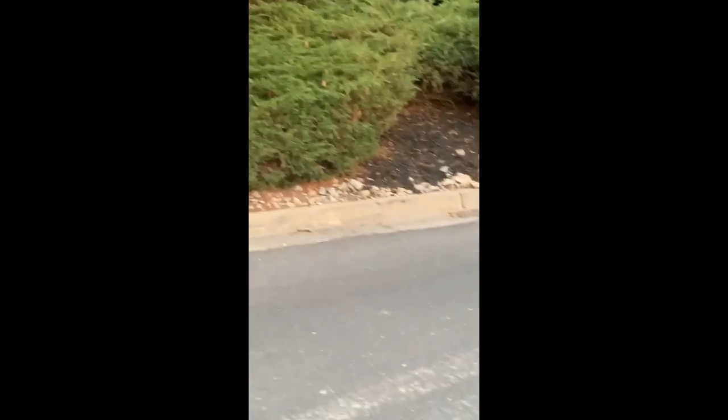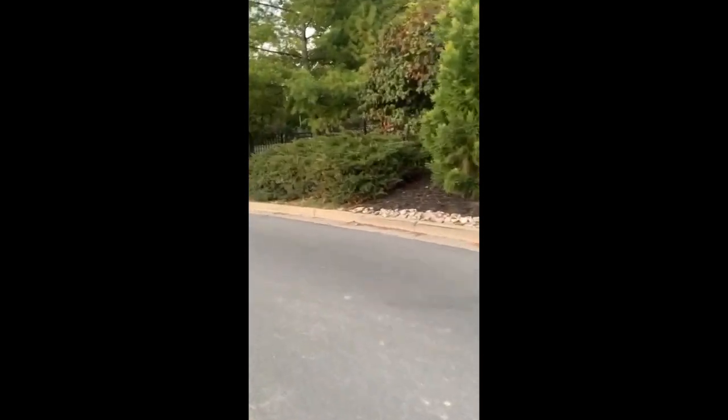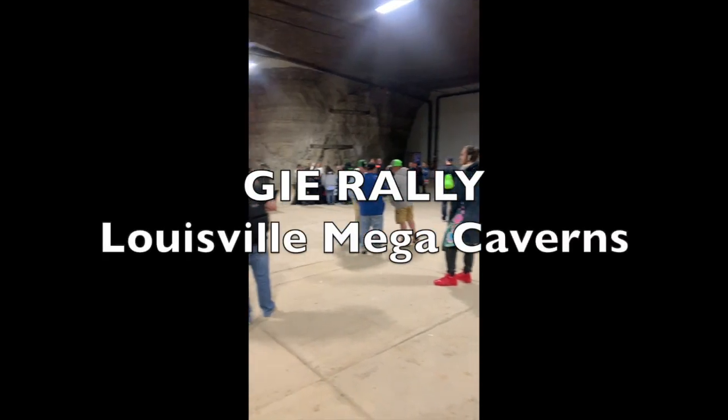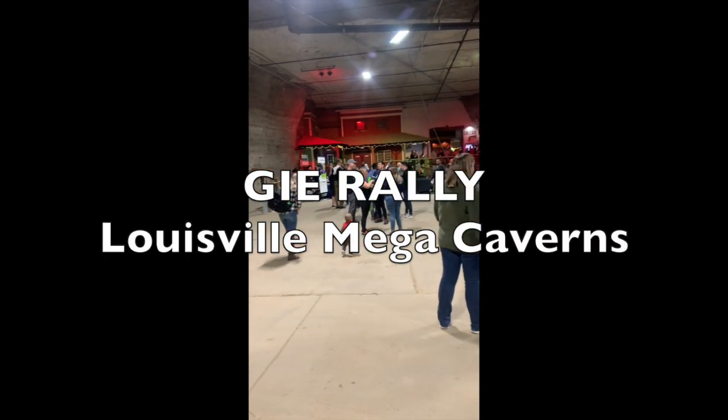We're walking down to the Mega Cavern. Look at all those bagworms on those junipers — look at those stupid things. Here's a quick overview of the Louisville Mega Cavern J.E. Rowley event.